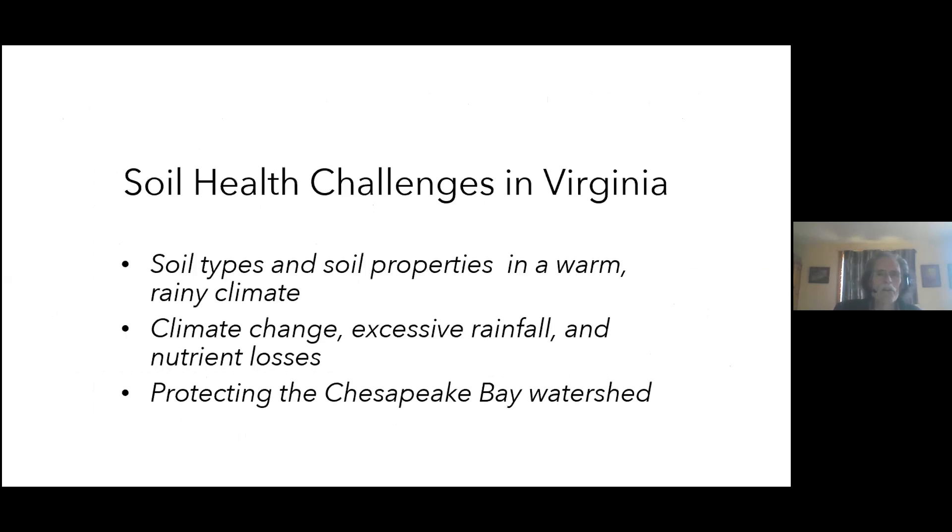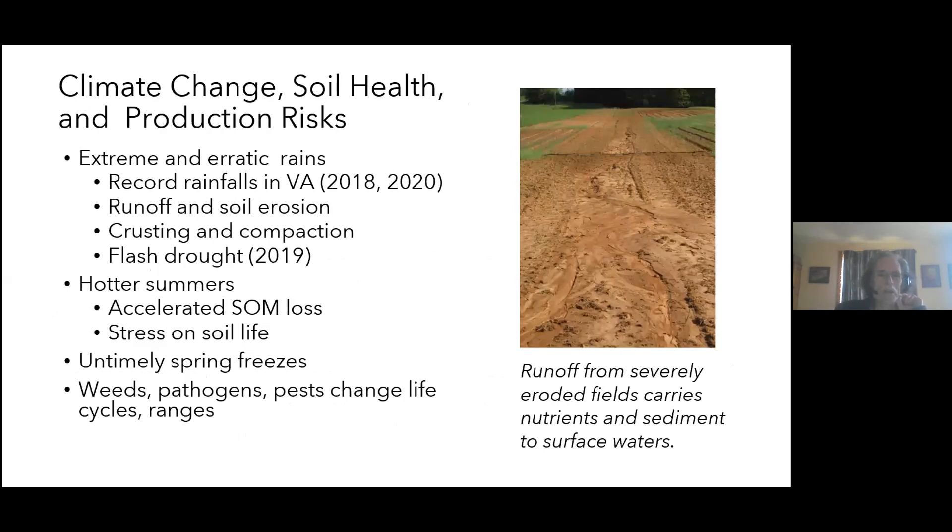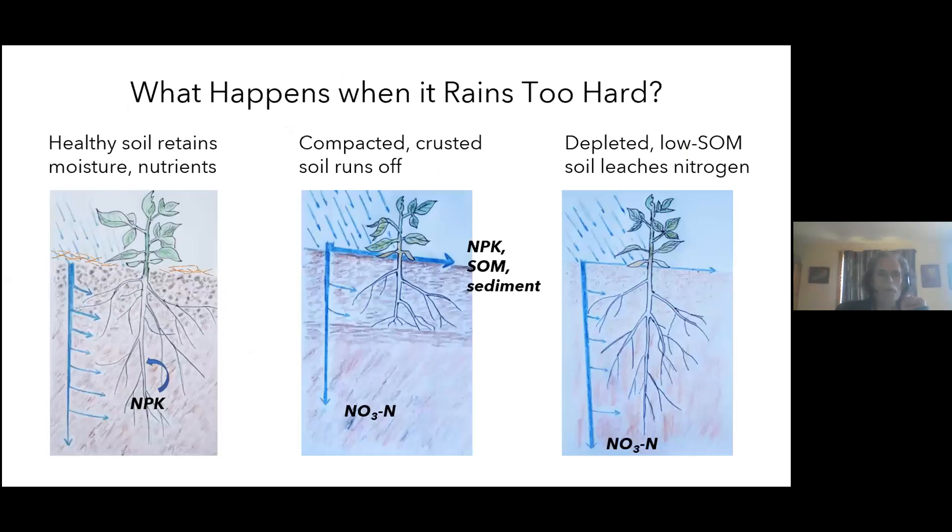There are some soil health challenges specific to Virginia. Climate change is really stressing our soils and increasing production risks — heavier rains, sudden shifts from flood to flash drought, and hotter summers that accelerate soil organic matter loss and directly stress soil life. And here's the answer to the quiz from earlier: what was missing in that picture of a healthy plant in healthy soil was surface residue cover. When plants are young there's a lot of exposed soil, and even the healthiest soil will eventually crust over and become less healthy when pounded by rain.